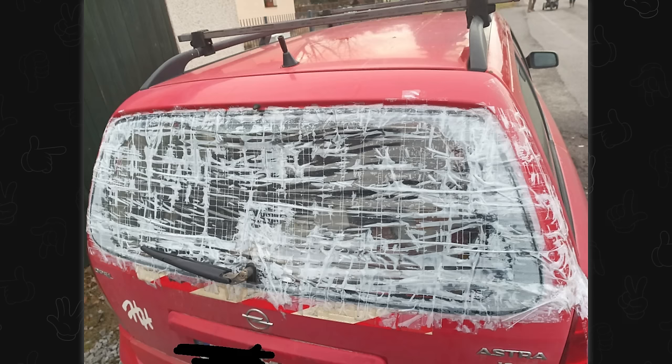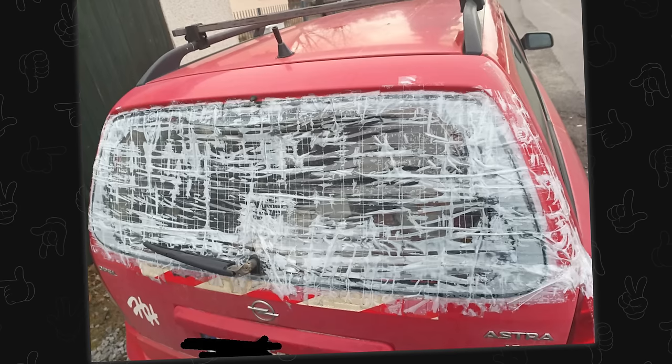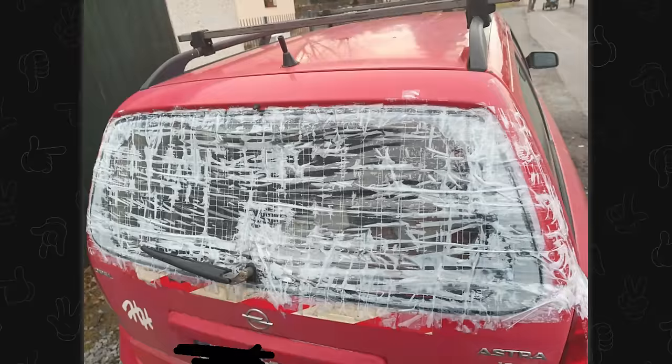This is one of those cases where I'm not sure if they're trying to keep the outside world in, or keep something that's inside the vehicle from coming out. I wouldn't trust anything inside of this Opal. Opal, what are you doing here?